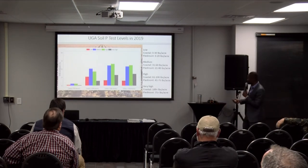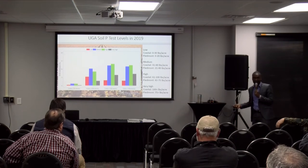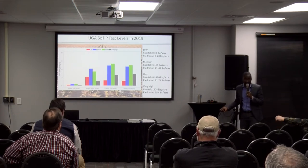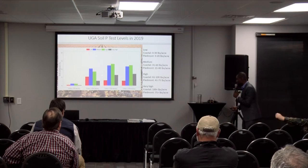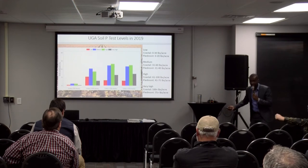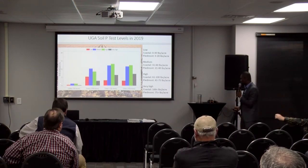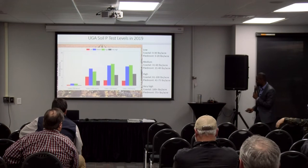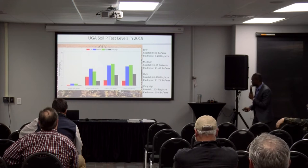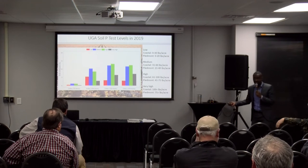This slide shows all the soil test samples taken to the UGA lab — about 10,370 samples. Most of these represent the pre-planting soil condition. The colors — red, blue, green, and black — represent the classification based on the UGA lab recommendation. You can infer from low, medium, high, and very high.